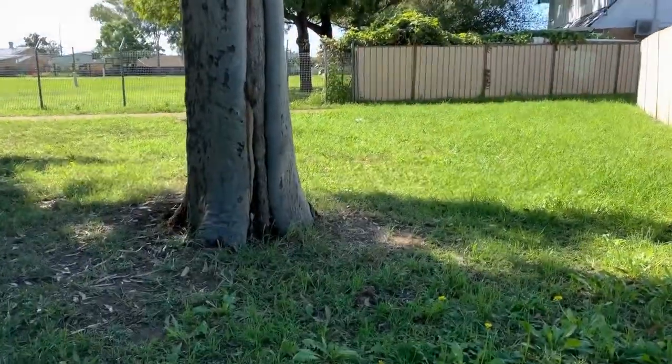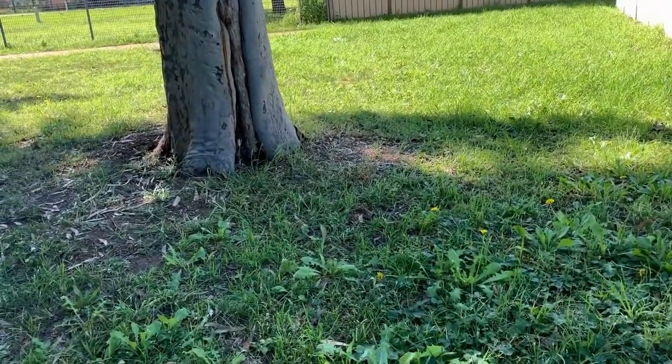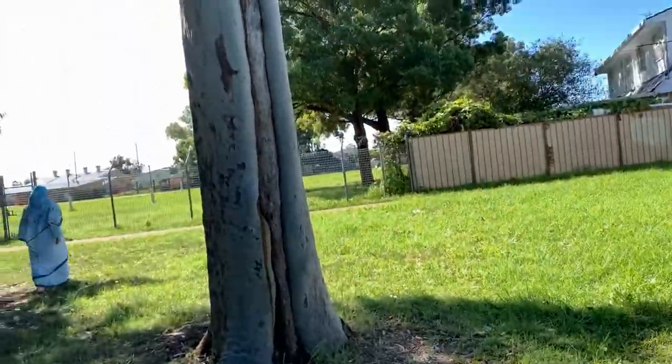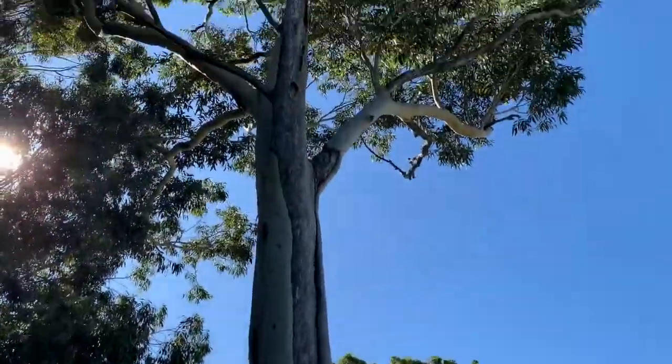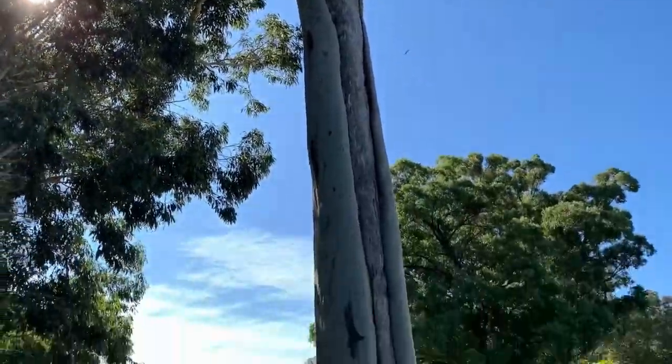This eucalyptus tree looks like it's wrapping up a tree inside it, and it's quite hollow too. The rainbow lorikeets like this so they can make nests and have a good home from predators.